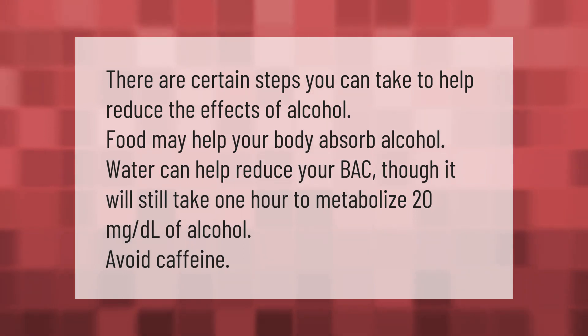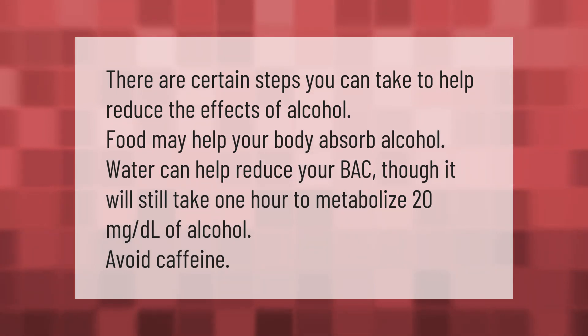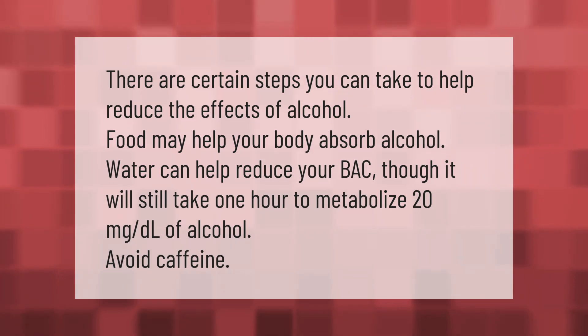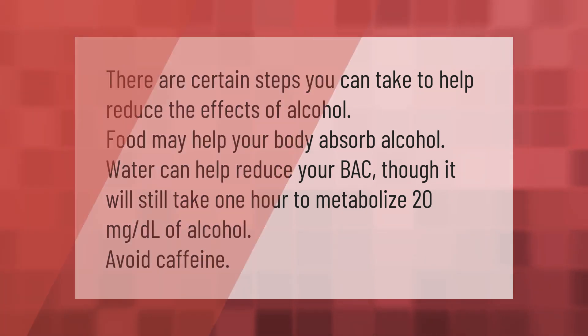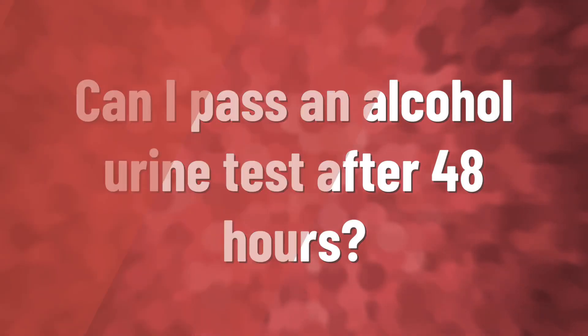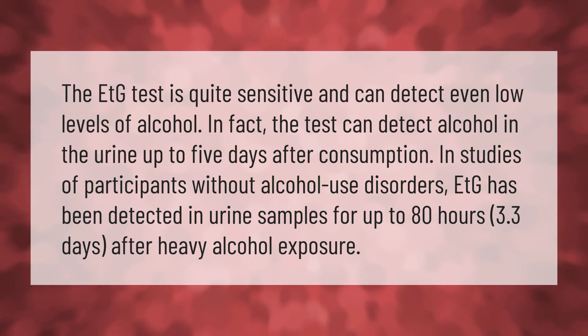There are certain steps you can take to help reduce the effects of alcohol. Food may help your body absorb alcohol. Water can help reduce your BAC, though it will still take one hour to metabolize 20 milligrams per deciliter of alcohol. Avoid caffeine.